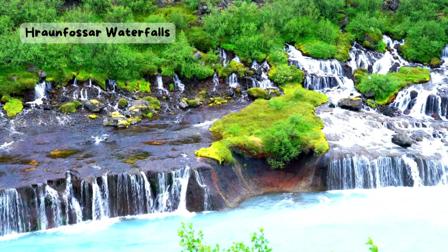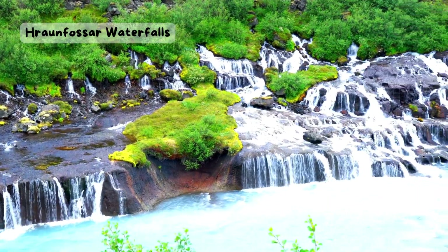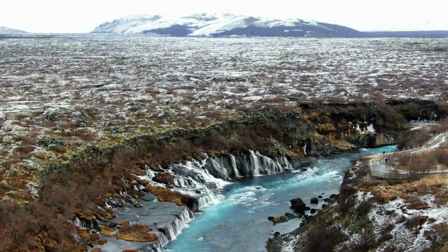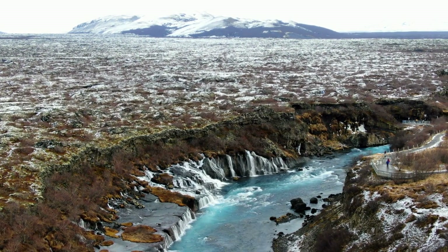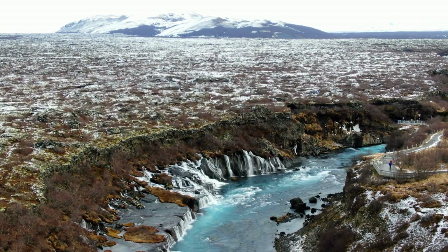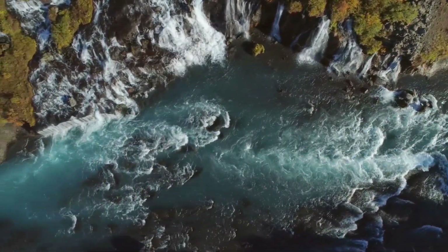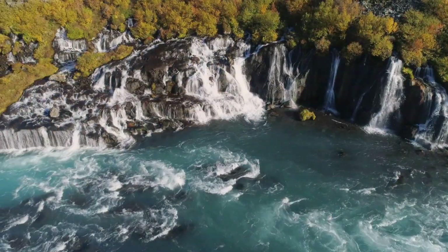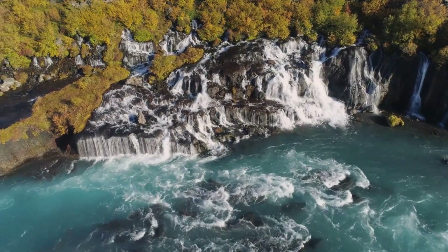Randfosser Waterfalls. Have you ever seen a waterfall that comes out of a wall of rocks? That's what Randfosser is, a series of waterfalls that flow from a lava field into a river. The lava field was created by a volcanic eruption long ago, and the water comes from a glacier that melts under the ground. Randfosser means lava falls in Icelandic, and they are a unique and beautiful sight. You can see them from a viewing platform, or walk along the river and explore the area.